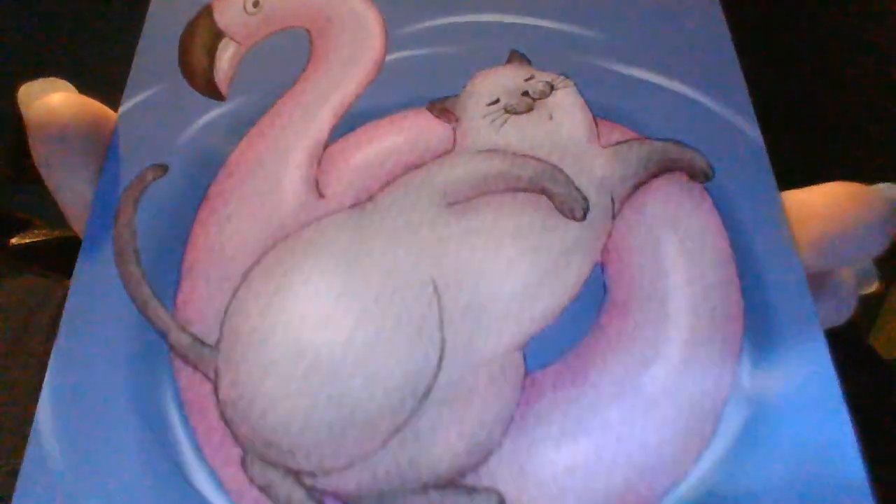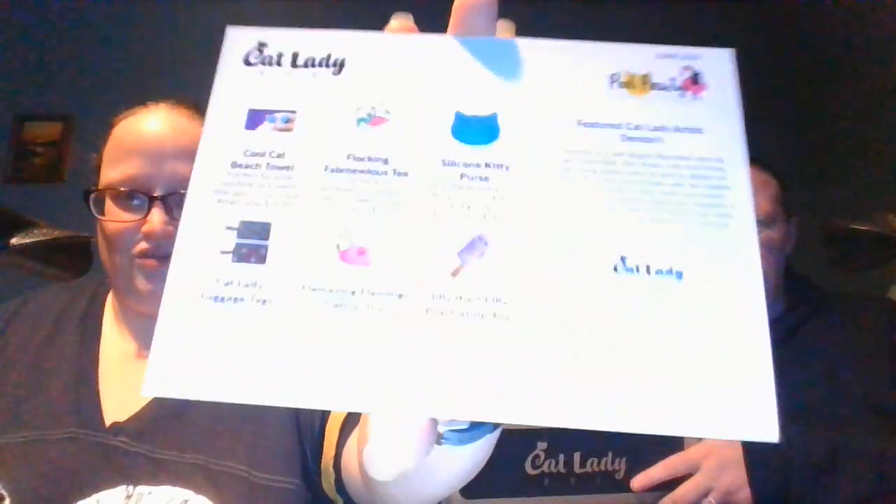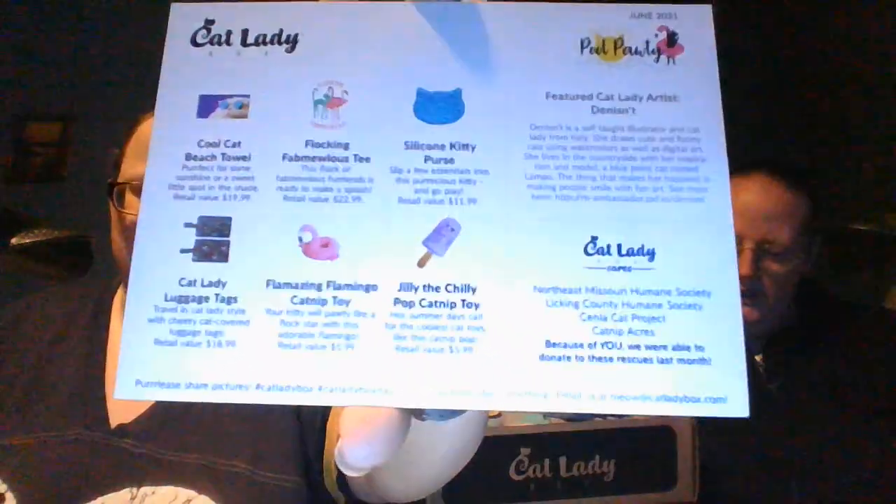What the heck are you doing? It looks like it's quilting material, but it's so cute. Oh, the cat knows — it's just stuck. So the thing is set up different this time, it shows you pictures. He's getting into this already, go ahead. And we are going to Northeast Missouri Humane Society, Licking County Humane Society, Senla Cat Project, and Catnip Acres.